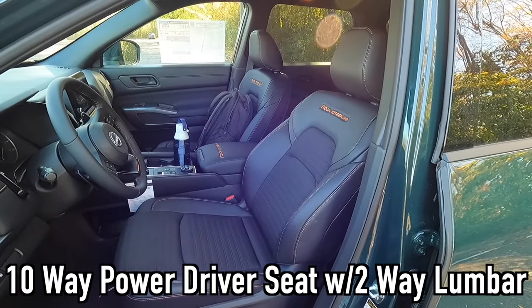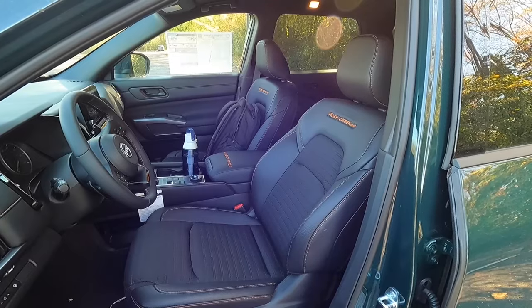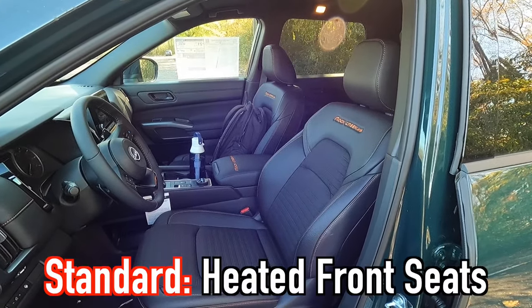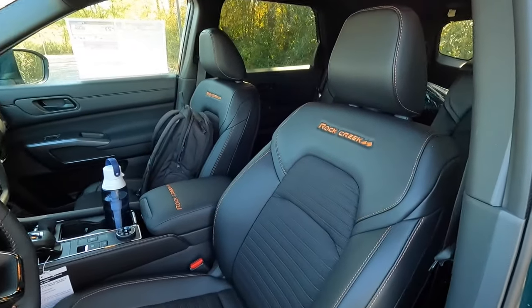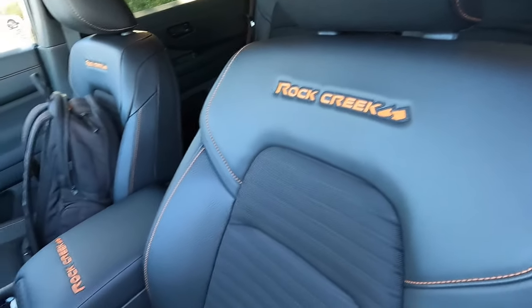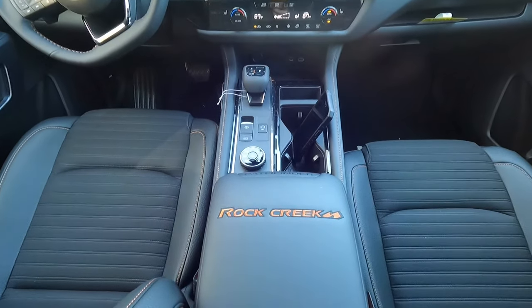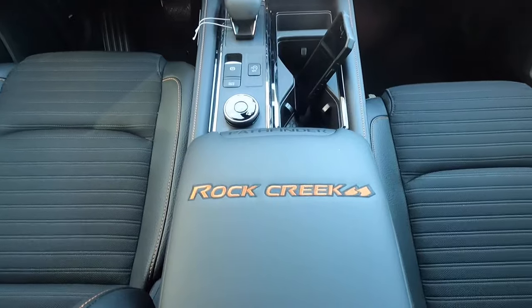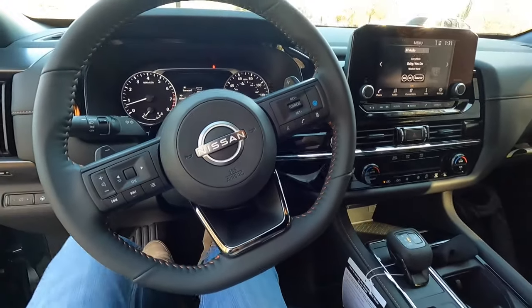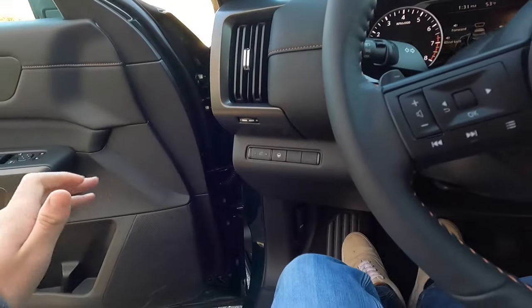As standard, you get a 10-way power driver's seat with two-way power lumbar, and a four-way manual passenger seat. Both front seats are heated as standard. I really like the way the seats look — I love the Rock Creek name stitched into the seatback as well as on the armrest. That is just a very nice touch.